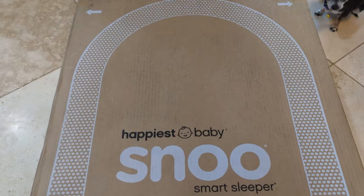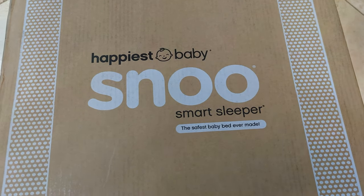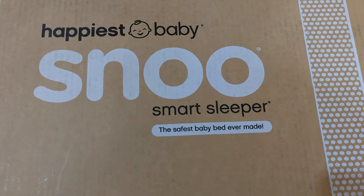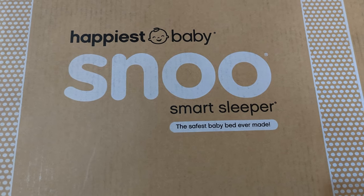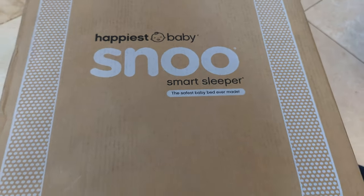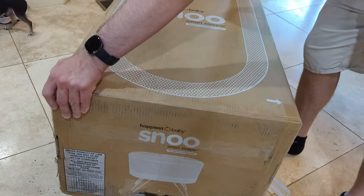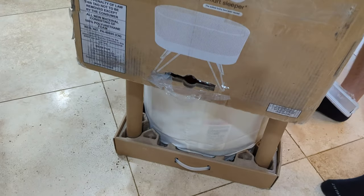It's called the Snoo - weird name, but that's what it is. So this is the box - the company is Happiest Baby. It says 'the safest baby bed ever made.' This is the Snoo Smart Sleeper and it looks like it's going to be very interesting.